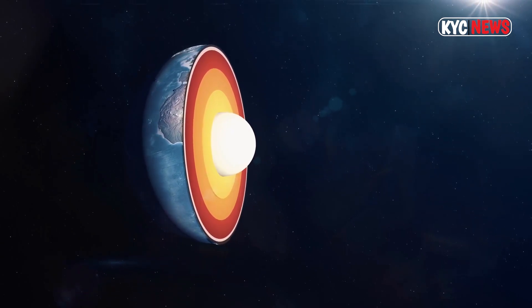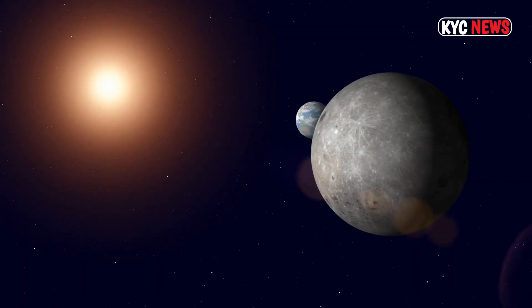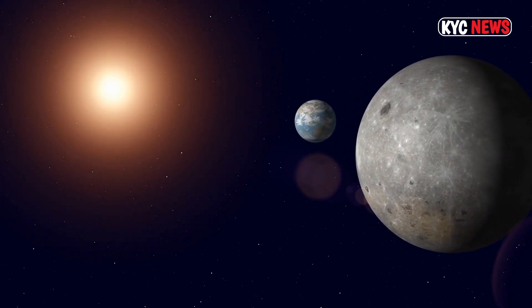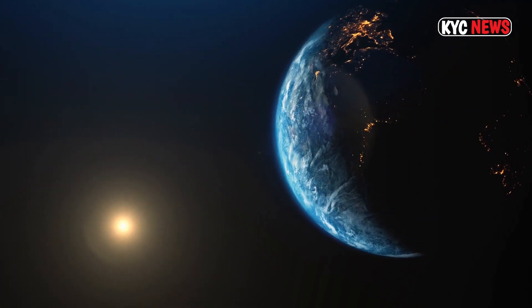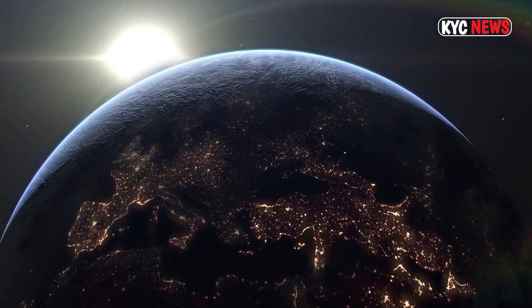A NASA mission has spotted an Earth-sized exoplanet orbiting a small star about 100 light years away. The planet, named TOI 700e, is likely rocky and 95 percent the size of our world. The celestial body is the fourth planet to be detected orbiting the small, cool M dwarf star TOI 700.